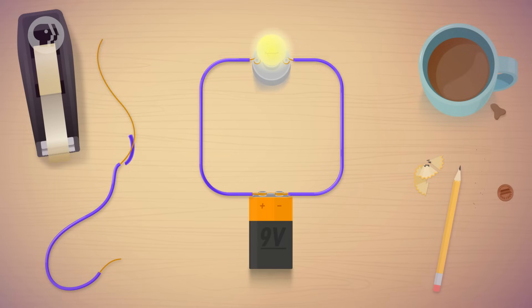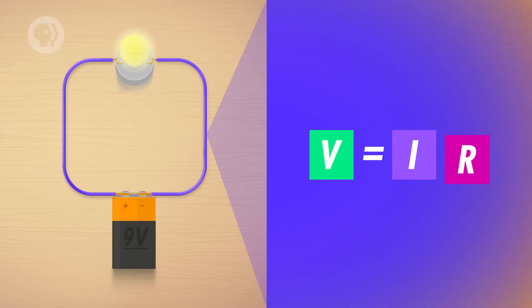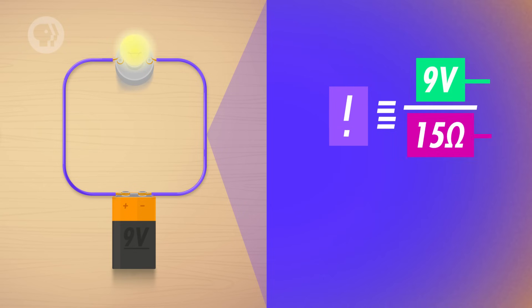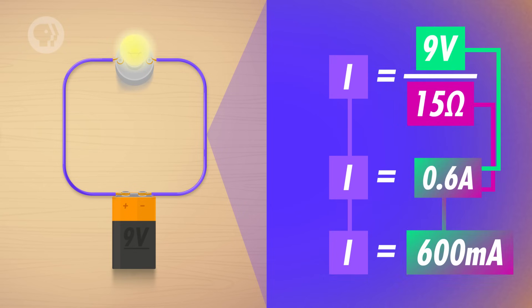Let's say we have a 9-volt battery and we want to know how much current it supplies to a light bulb when we complete the circuit. If we know that the system has a total resistance of 15 ohms, we can divide the battery's voltage by the resistance to find that it has a current of 0.6 amperes, or 600 milliamperes. Most electrical devices and materials contain some level of resistance. Even wires in a circuit have some resistance, but compared to the resistance of a connected device like a light bulb, it's so minuscule that we typically neglect it.